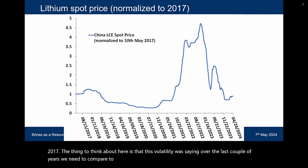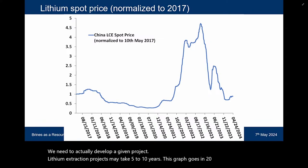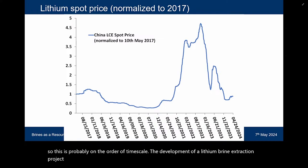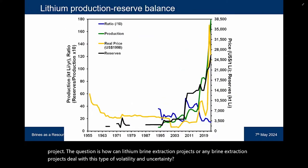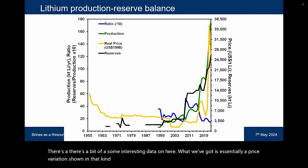The thing to think about is that this volatility we're seeing over the last couple of years needs to be compared to the time needed to actually develop a given project. Lithium extraction projects may take five to ten years — this graph from 2017 through 2024 is probably on the order of the timescale of development of a lithium brine extraction project. The question is: how can lithium brine extraction projects deal with this type of volatility and uncertainty?